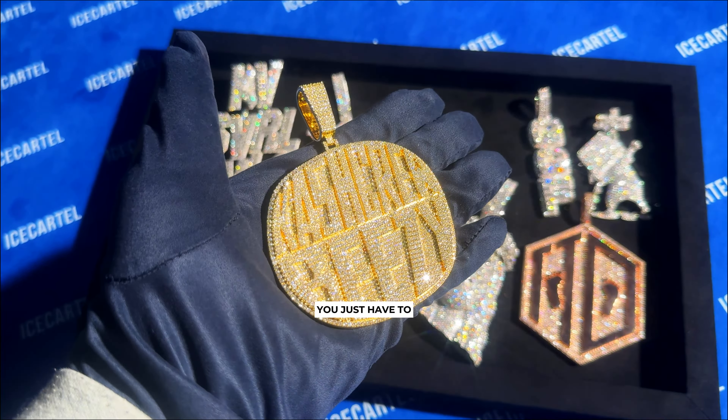And finally, we have this simple three-inch yellow gold custom name pendant. This is a simple design, but it's actually pretty popular among our clients just because of its classic look.